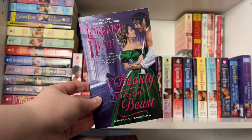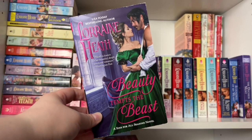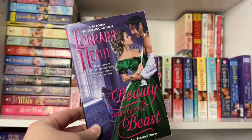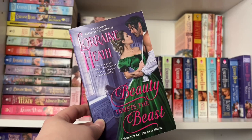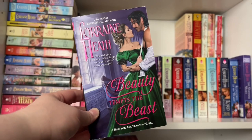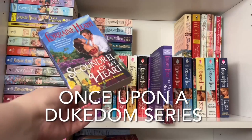Book six and the last in Sins for All Seasons is Beauty Tempts the Beast. The hero's nickname is Beast, and the heroine is a duke's daughter whose family fell from grace — she's actually one of the Stanwyck children, whose brothers have books in Lorraine's next series, Once Upon a Dukedom. She grew up as the perfect lady destined to marry wealthy, until betrayal left her family penniless — no estates, titles, fortune, or friends. She decides if she can learn to seduce men she can gain power and return to society on her own terms. She picks the hero, Beast, to instruct her. Great epilogue giving a glimpse 30-40 years into the future for the whole family. That is Sins for All Seasons.